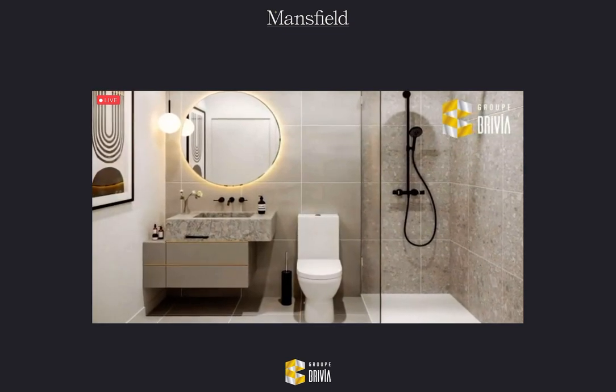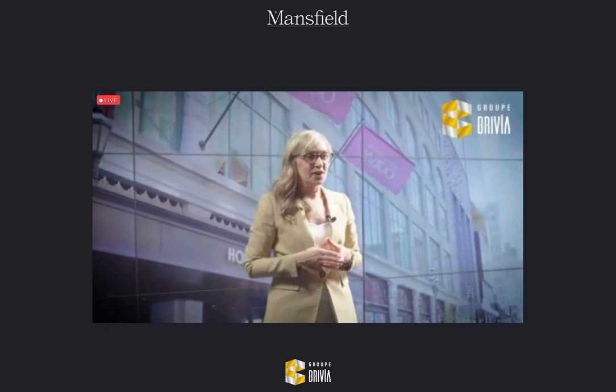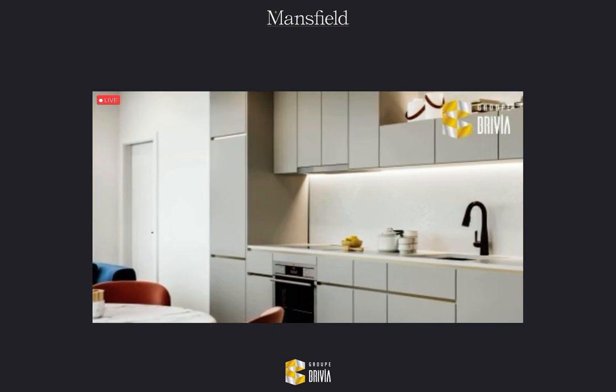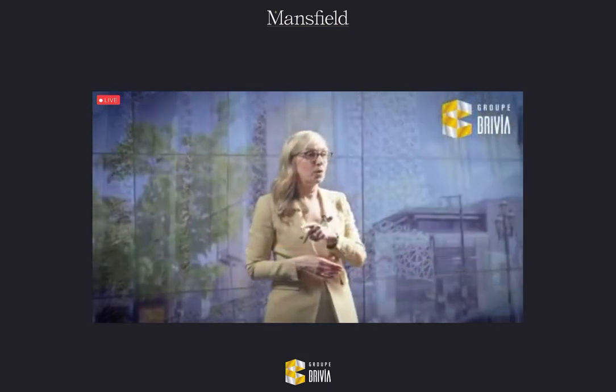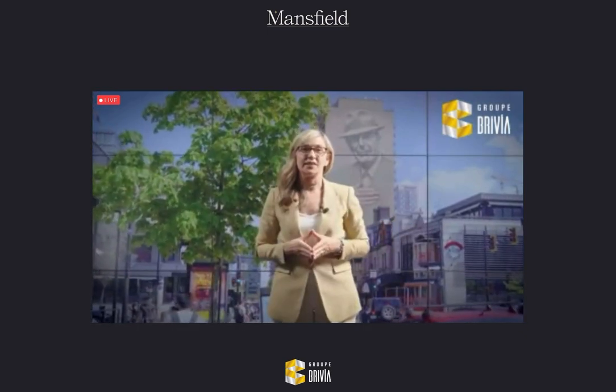That's become a sort of signature feature for Brivia in the last few years, and again that's standard in all units. Kitchens are equipped with a full Miele appliance package and stone countertops — you can have a quartz or a Corian option. And we have four beautiful designer-selected finish packages.